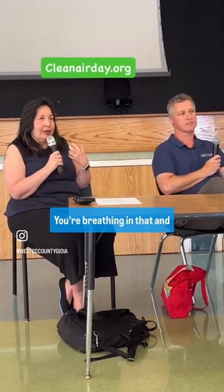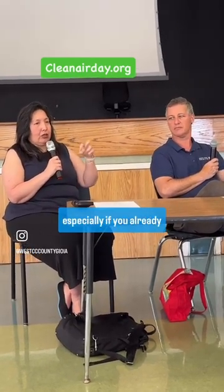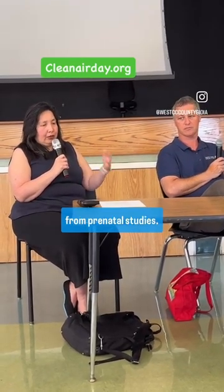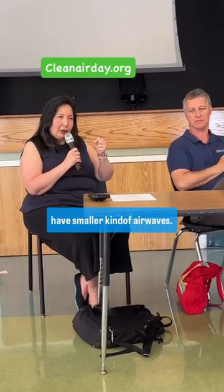You're breathing that in, and that can cause, again, that inflammation, that constriction, especially if you already have asthma. And we know from prenatal studies that if moms are smoking prenatally, their kids can have smaller airways, and it increases risk as well.